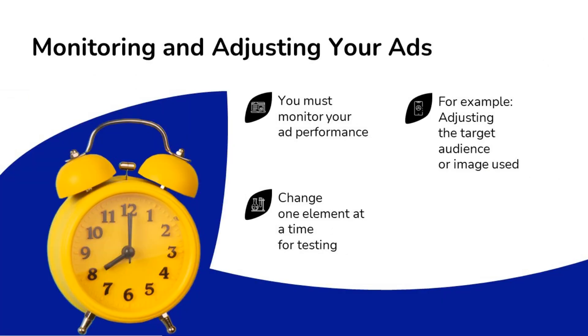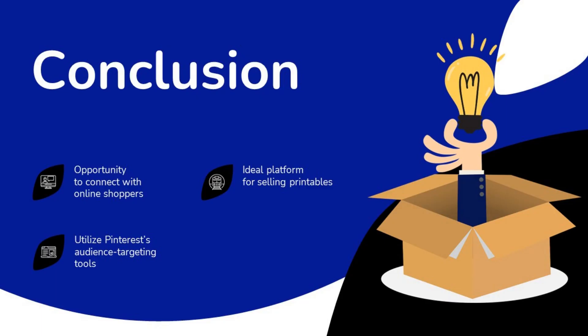Within the ad manager tool, you can choose from various ad formats — static, carousel, video, etc. Make sure you align your ad format with the objectives for the ad. Monitor and adjust your ads — this is not a set-it-and-forget-it situation. If something's not working, change one element at a time for testing, such as the image used or a few of the keywords.